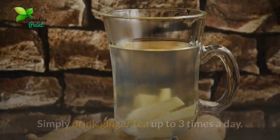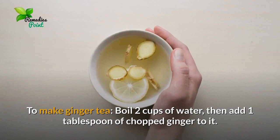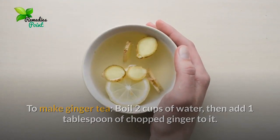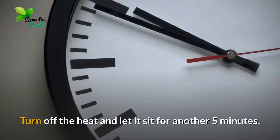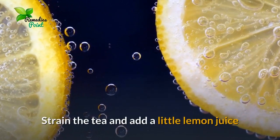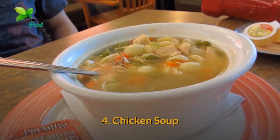Number three: ginger. Ginger is also beneficial in the treatment of a head cold. Simply drink ginger tea up to three times a day. To make ginger tea, boil two cups of water, then add one tablespoon of chopped ginger. Cover and let it simmer on low heat for five minutes, then turn off the heat and let it sit for another five minutes. Strain the tea and add a little lemon juice and honey to enhance its taste and health effects.